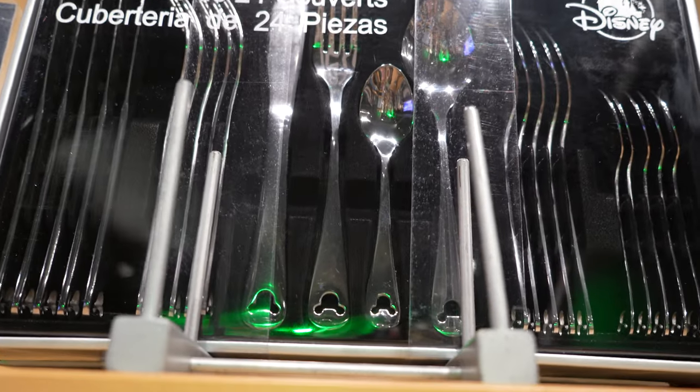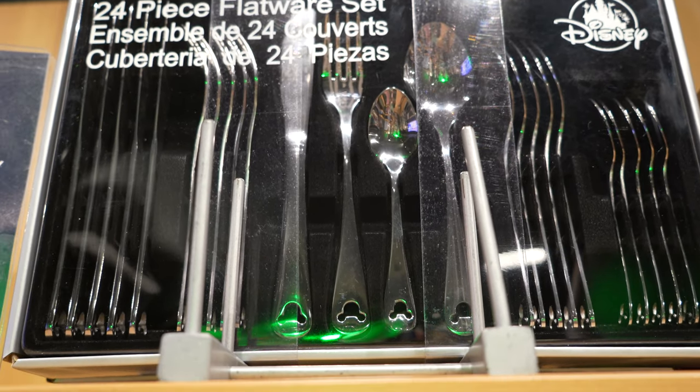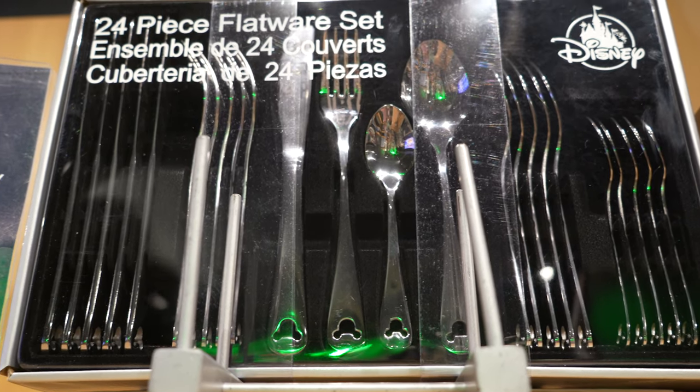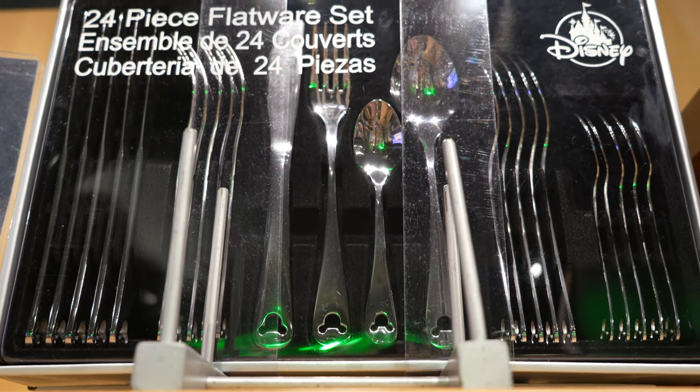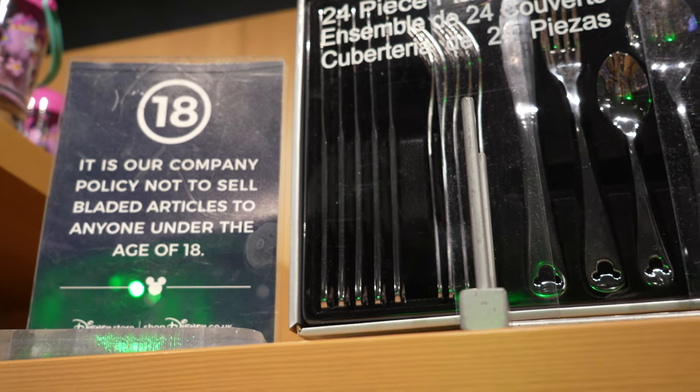We've got the cutlery set here. Now they do a gold one over in the US, we've got the silver one here. We're actually going to buy that - it's £55 but we just bought a house, so we're going to buy it. You do have to be 18 to buy it, but I'm covered on that.